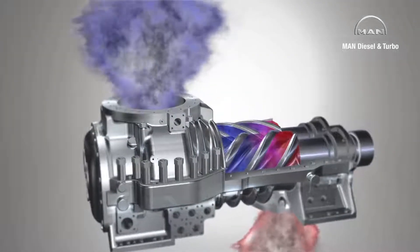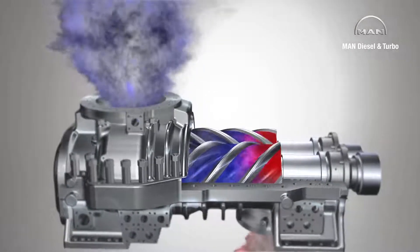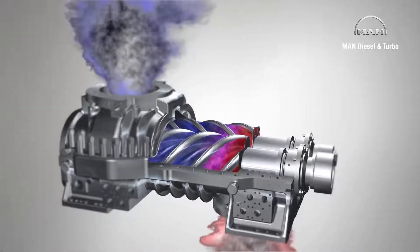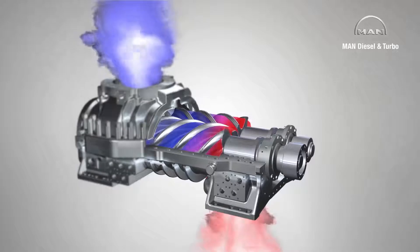The design of a screw compressor combines the advantages of a positive displacement machine with those of a rotating machine, making this type of compressor suitable for a very wide range of applications and process gases.